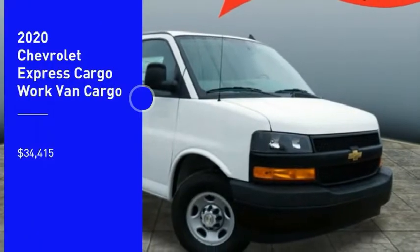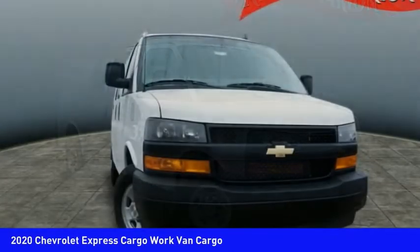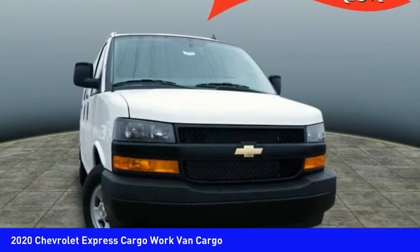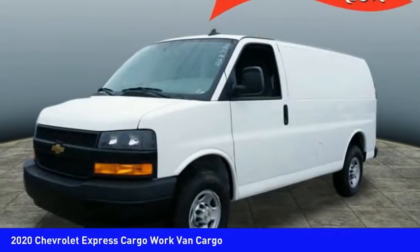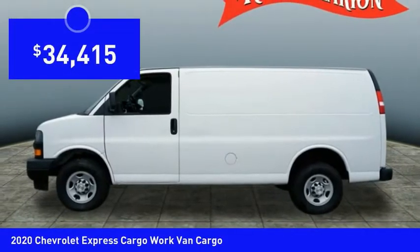Come test drive the 2020 Express Cargo. The Chevy Express Cargo van is ready to handle all of your work tools, carpooling to work or running the kids to soccer, and is priced below $35,000.